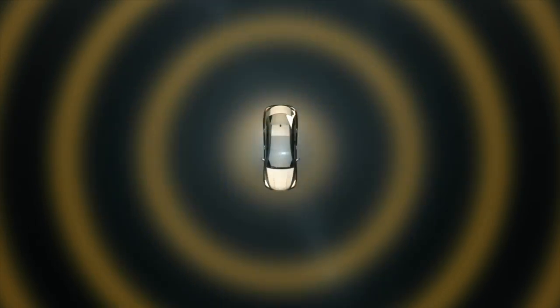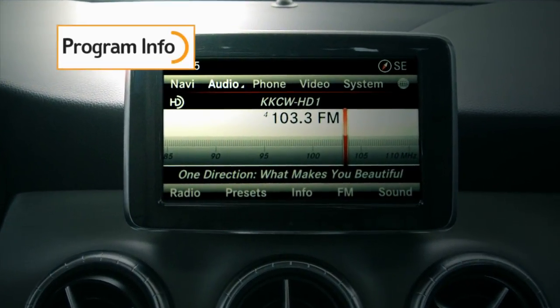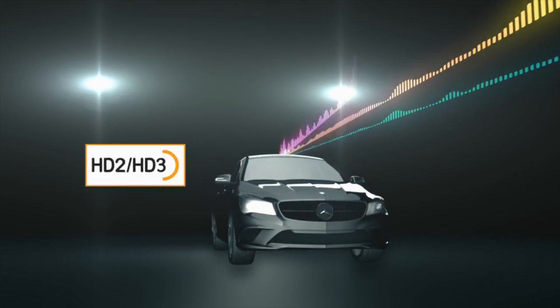HD Radio Technology harnesses the digital signal to bring you other amazing content as well. With program info, you'll receive useful information such as song names, artists, station IDs, and other useful information. You'll also receive up to three additional channels per station.